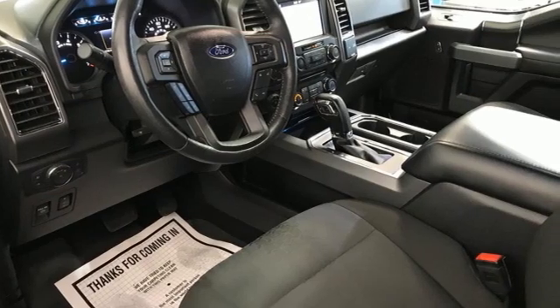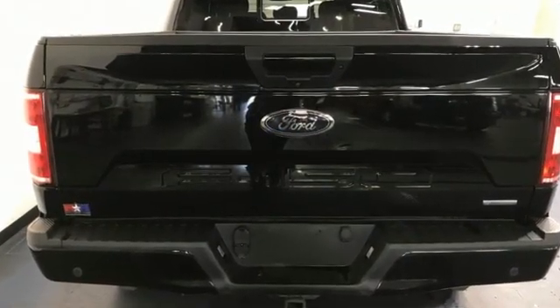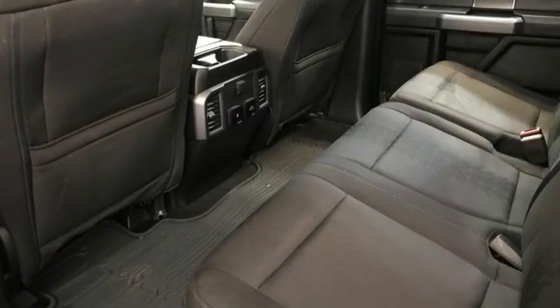V8 engine, four-wheel drive, engine auto stop-start feature, trailer brake controller, integrated navigation system with voice activation.